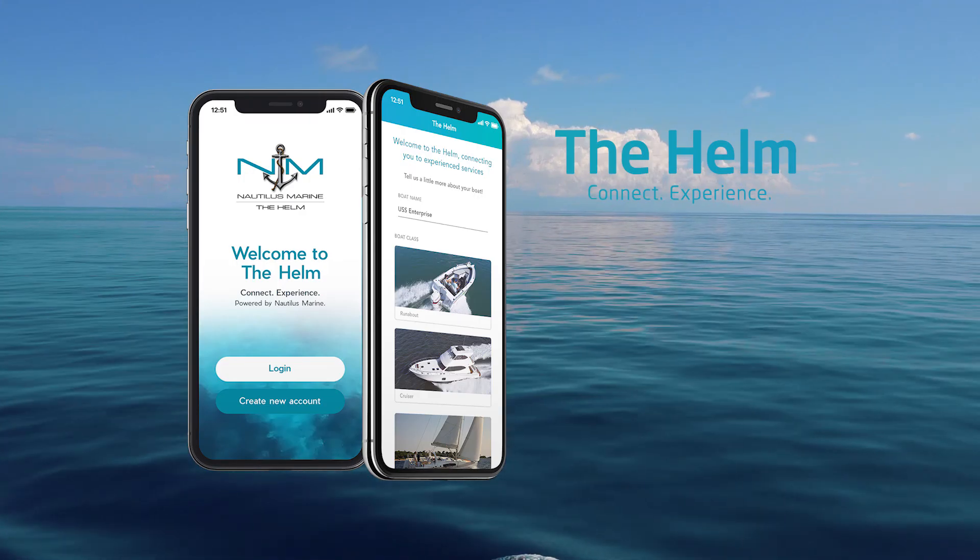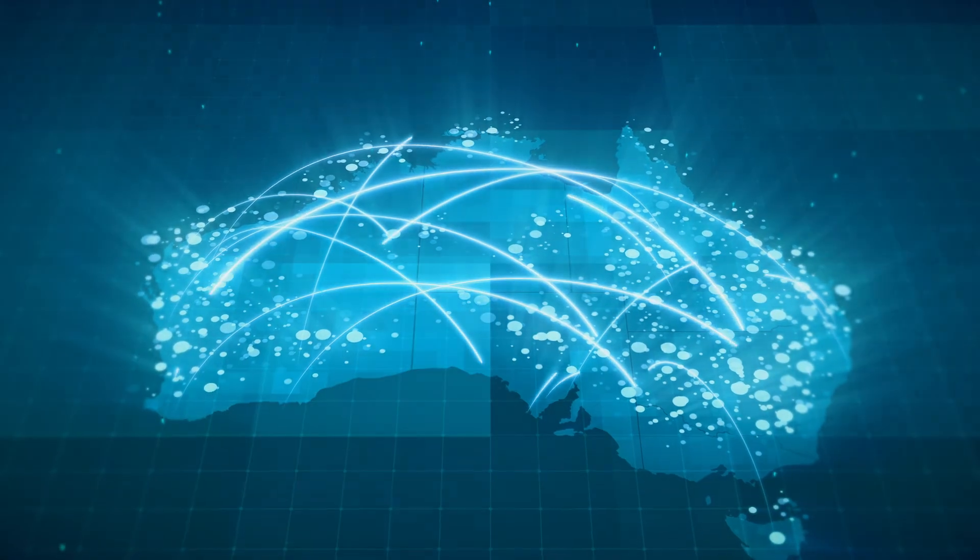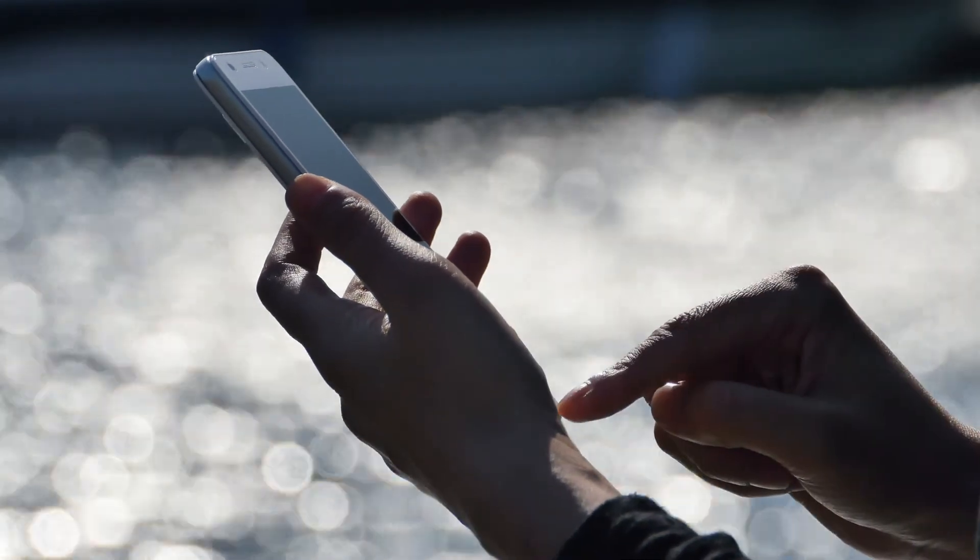Introducing the Helm app. The Helm app will not only help you in the instance of a claim, it'll also connect you to an extensive marine trade network right across Australia, letting you send out requests for quotes straight from your phone or tablet device.